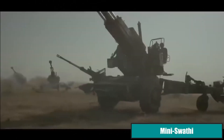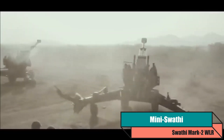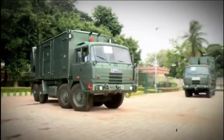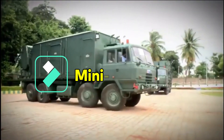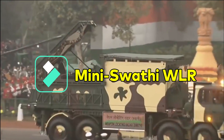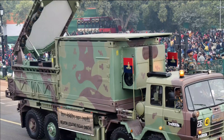The Indian Army already operates 30 units of Swathi WLR Mark I version, which has performed exceedingly well at the Line of Control. After the success of Swathi Radar and impressed with its performance, the Indian Army asked DRDO to develop a lighter version of the radar, which is called the Mark II version.